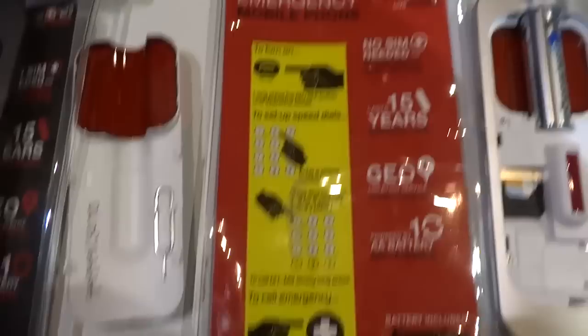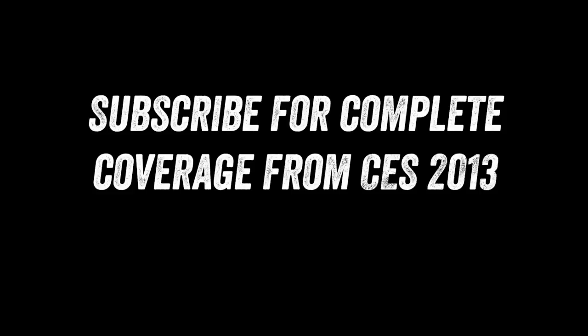Anyway guys, if you enjoyed this video, please leave a thumbs up down below and make sure to subscribe for the rest of my CES 2013 coverage. There's a ton more to come. Trust me. All right, later.